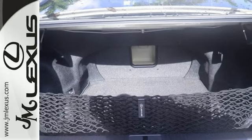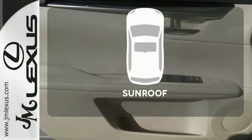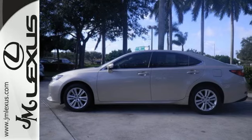Marvel at the smooth lines of the exterior and the generous room for passengers. Get your daily vitamin D by opening up the sunroof. Stop in today and test drive the capability of this Lexus ES350.